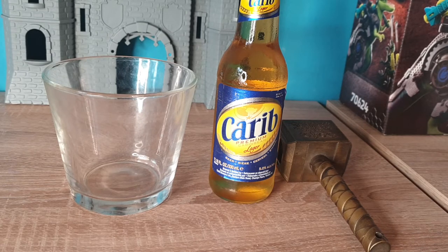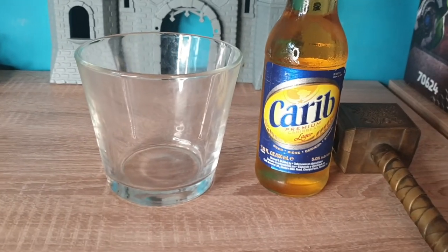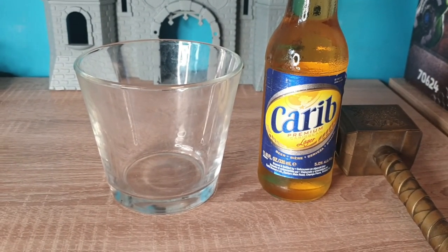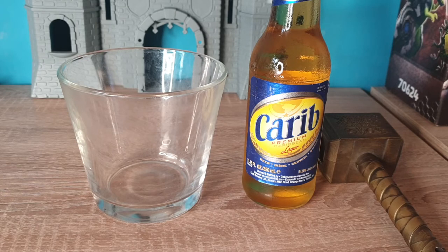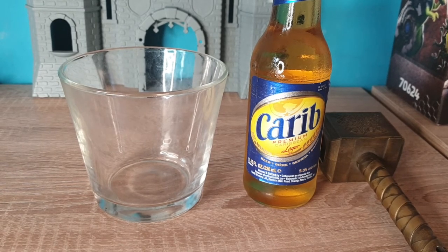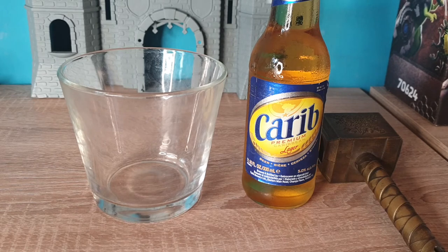So here we've got an interesting beer. I don't know how many people have ever even seen this — I don't think I've ever tried it before. Carib. This is a beer from Trinidad and Tobago. The company was started in 1947. It's a lager — a light type of beer — with 5% alcohol. It has this golden yellow color, a color that usually means trouble. Light yellowish beers tend to taste bad, but we'll find out.